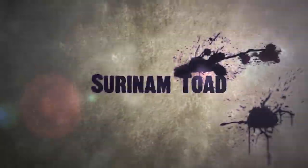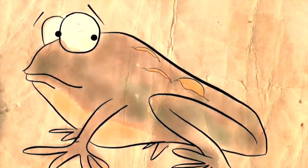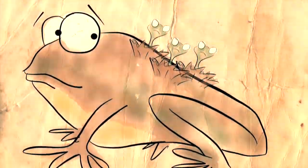Parthenogenesis. And now, for the grossest amphibian birth: the Surinam Toad. The males stick the eggs onto the female's back, and then the female grows skin up and over the eggs, sealing them in. When the eggs hatch, baby frogs burst out of her back and get out. It's like a living version of Gremlins.